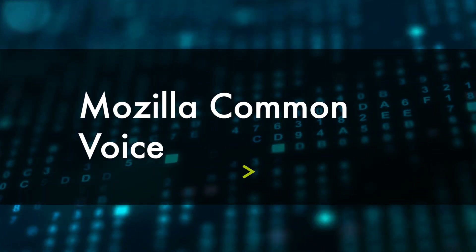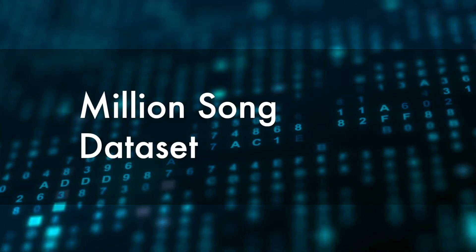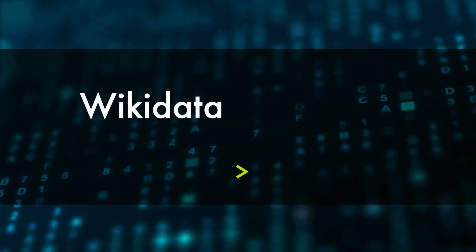If you are after sound data, check out Mozilla Common Voice, an open data set of voice recordings that can be used to train any AI application involving speech. There's also Audio Set, another Google-curated data set focusing on sounds, containing hundreds of thousands of 10-second samples broken down into categories including musical instruments, vehicles and vocals. And then there's the Million Song dataset — samples and metadata from one million contemporary popular music tracks.